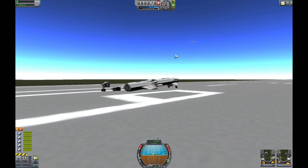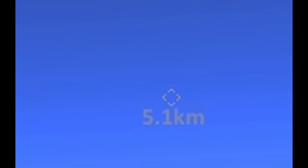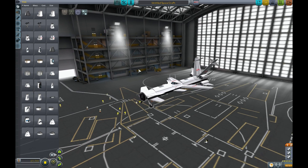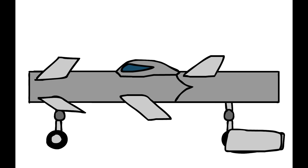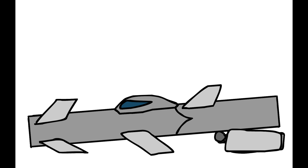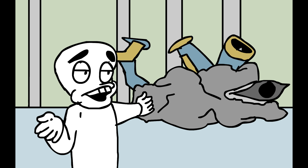That thing can really move. That thing is already five kilometers away. So we got a few teething problems - the engine comes off and the landing gear falls apart. But other than that, it's pretty workable.